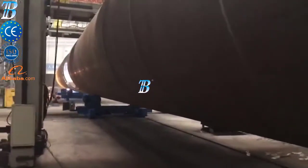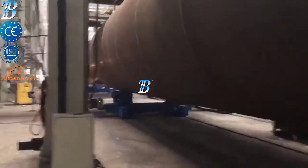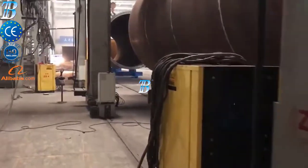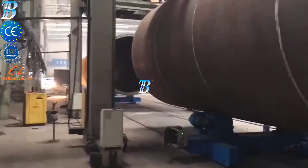Boda onshore wind tower and foundation manufacturing solutions. Prefabrication and rolling: in turnkey solutions, Boda can deliver a complete production line that includes rolling.